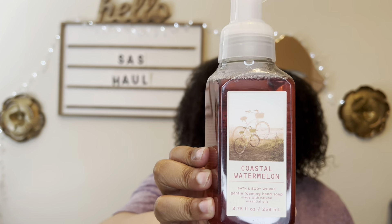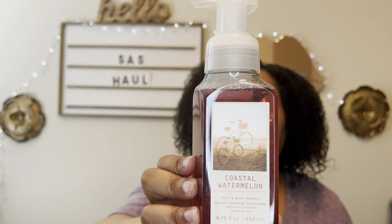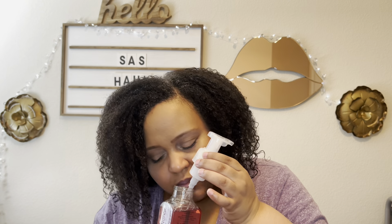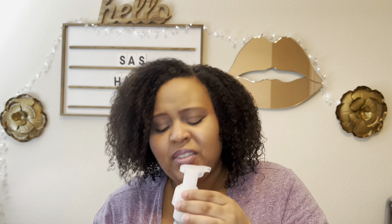I also picked up Coastal Watermelon — I heard so much about it, whether it was the candle or the soap. This has notes of juicy watermelon, pinch of pink sea salt, and ocean waves. I do like watermelon lemonade soap, so we'll see if I like this. I don't love the packaging on this one. It's a nice watermelon soap, but it's not wowing me like some of these other soaps did. It is nice though — I do like it.